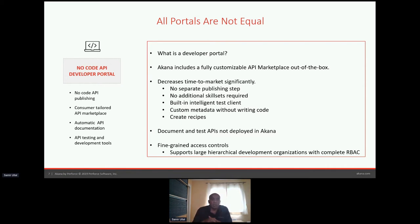This is one of the huge differentiators of Akana. When you create an API in Akana, what you get out of the box without writing a single line of code is that API marketplace. You can customize it to your heart's content with whatever look and feel you need. Some of the biggest Fortune 500 companies have the Akana portal customized — you wouldn't know it's the Akana portal by looking at it.